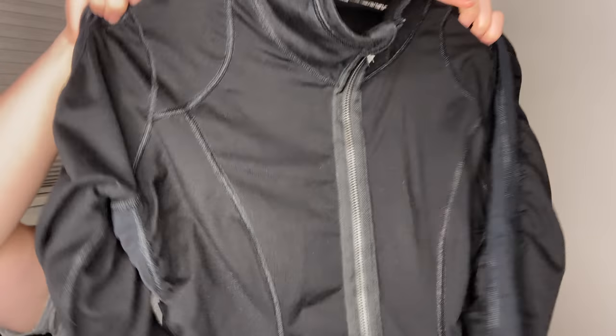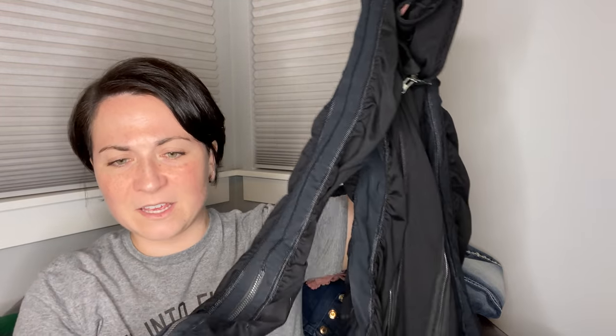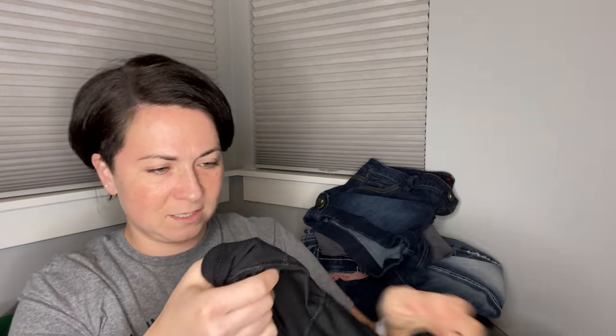Next item is this Zella zip-up athletic jacket with ruched sleeves. It's got this zipper which I've never seen this style — it goes almost all the way to the elbow, which is interesting. This is a size medium. I think I'm going to put this also in my reseller box.